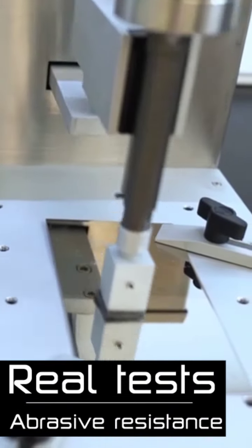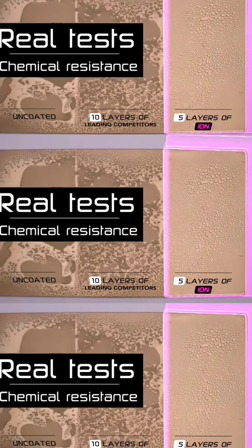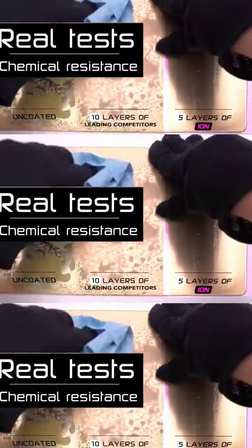Ceramic Pro Ion is incredibly durable, which is clearly demonstrated by our laboratory abrasion tests. The chemical resistance is amazing and takes confidence and protection to a new level.